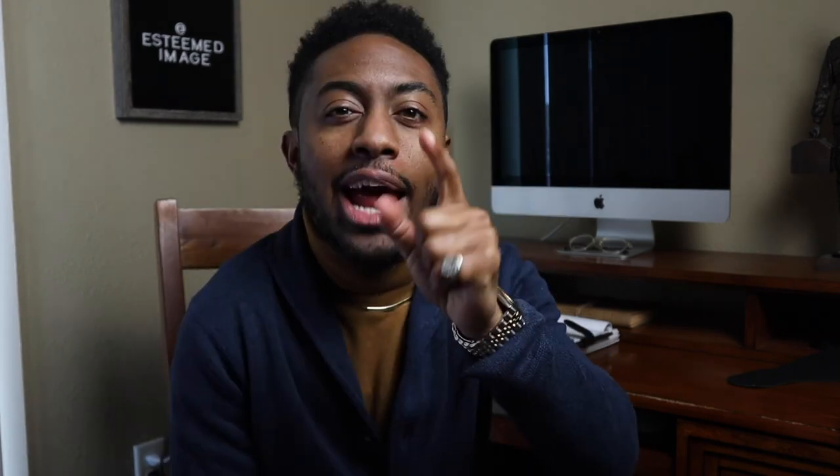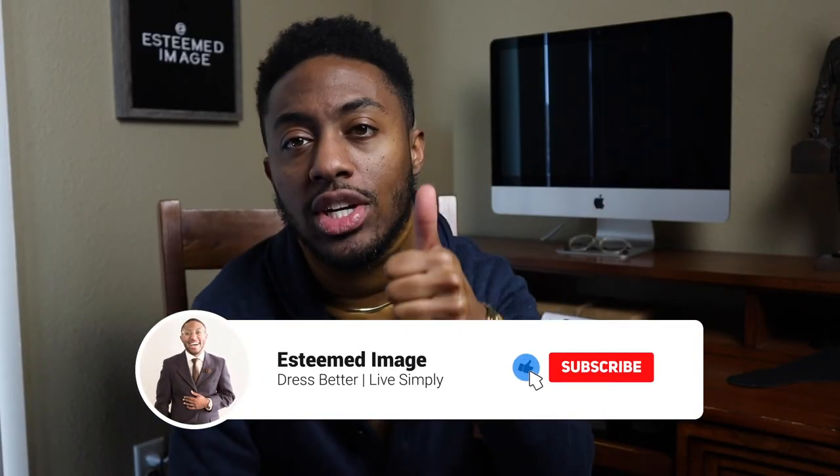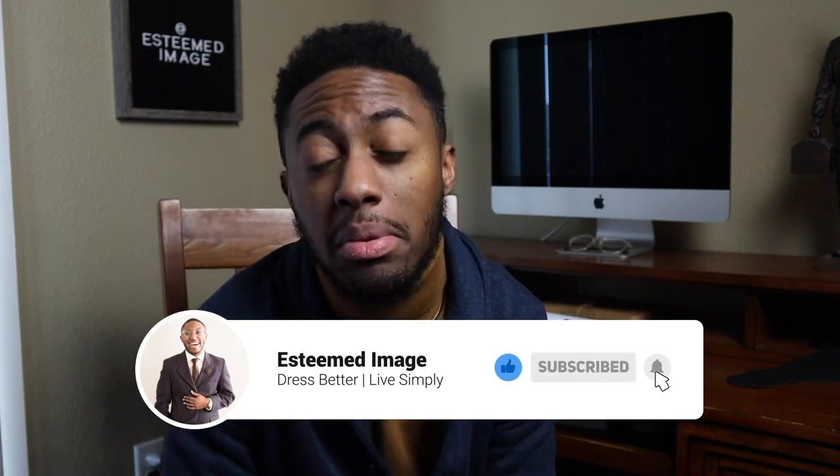Let me know in the comments, gentlemen, if I left off a jacket you think should have been on this list. An honorable mention would be the Harrington jacket, which looks like a bomber but is actually a little bit better — I'll post a picture so you can see it. I hope you enjoyed this video; if you did, be sure to give me a like and hit the subscribe button — it helps the channel grow. As always, I appreciate you guys for watching, and remember: dress better, live simply, and get yourself a great coat for fall.